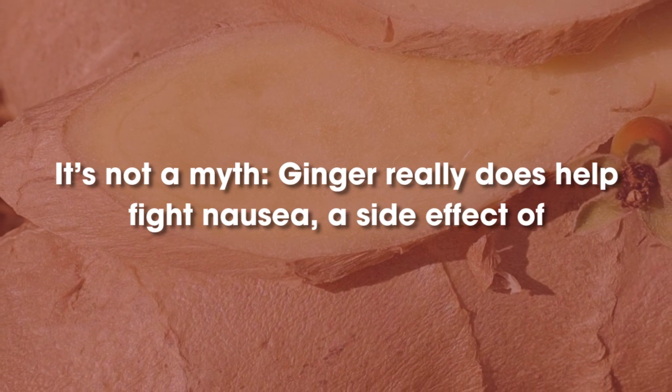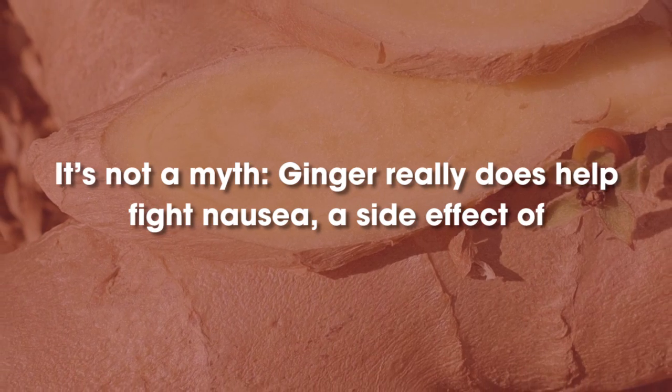Ginger. It's not a myth — ginger really does help fight nausea, a common side effect for cancer patients undergoing treatment.